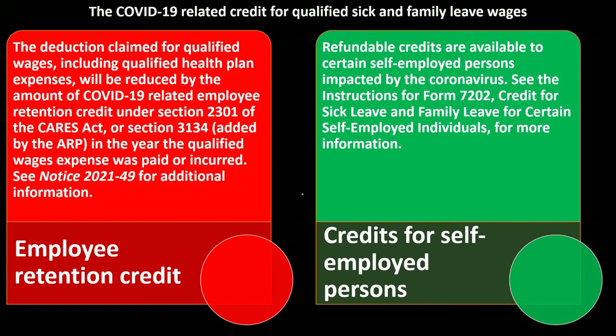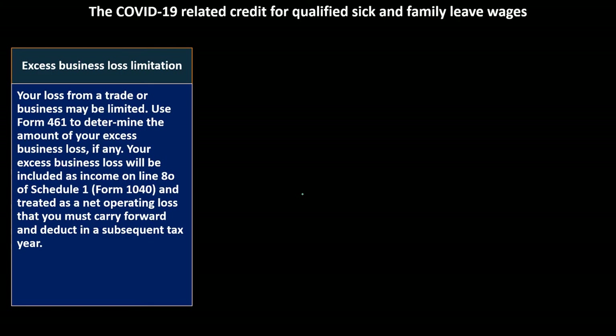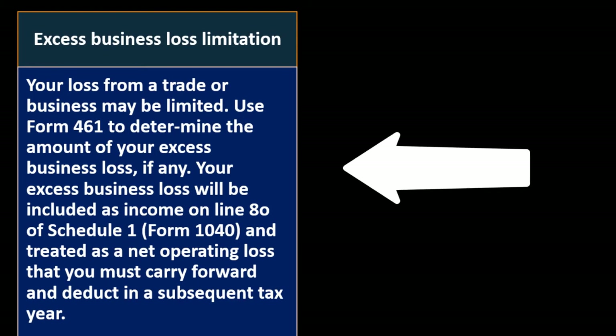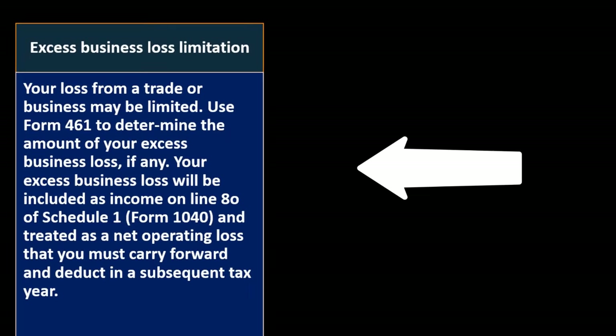On the self-employed side, even without employees, the individual is treated somewhat like an employee of their own business — being charged both the employer and employee portion of payroll taxes in the form of self-employment tax. Regarding the excess business loss limitation: your loss from a trade or business may be limited. Use Form 461 to determine the amount of your excess business loss. Any excess business loss will be included as income on line 8 of Schedule 1, Form 1040, and treated as a net operating loss carried forward to a subsequent tax year.